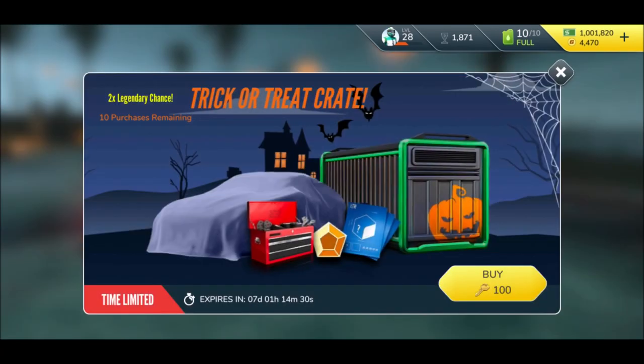Right now we have something special — a custom crate, the Trick or Treat crate. And it's not just another crate. This one actually gives you a double chance for legendaries. Doesn't matter how small the chances were, it's double now, and that is amazing. They're only allowing 10 purchases per player, and we will open up all 10 to see what we can get.